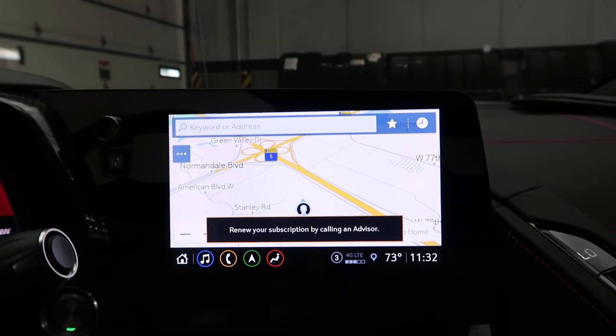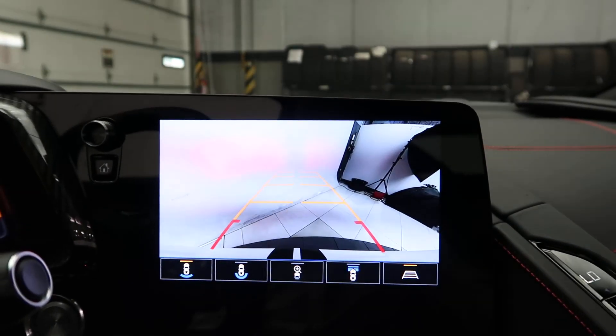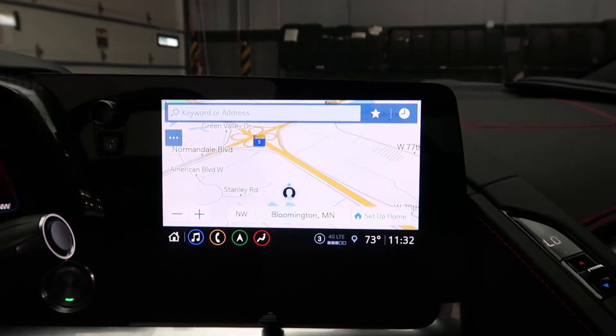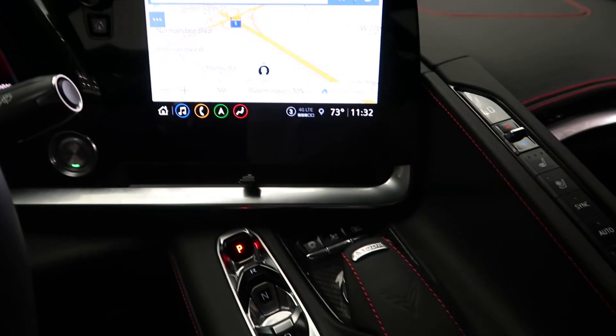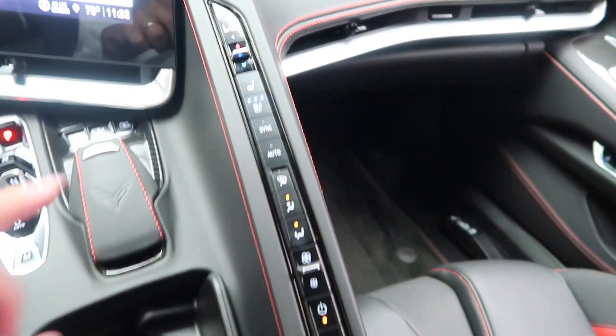Touch screen media display. Navigation. A surround view backup camera. Eight speed dual clutch transmission. Climate controls. Heated and cooled seats.